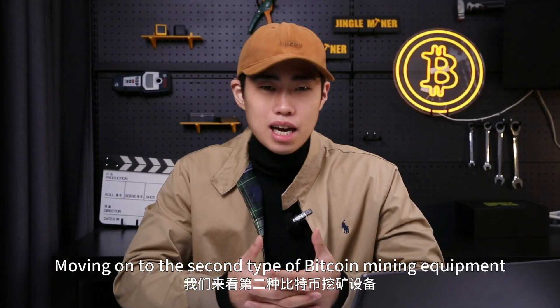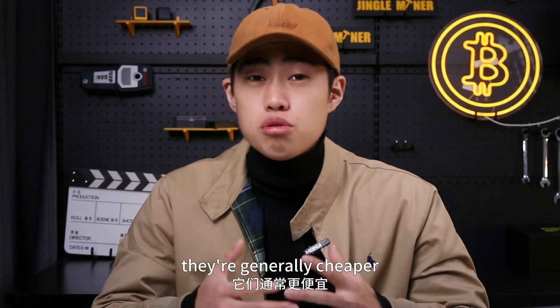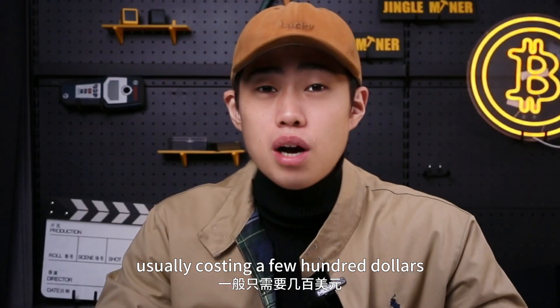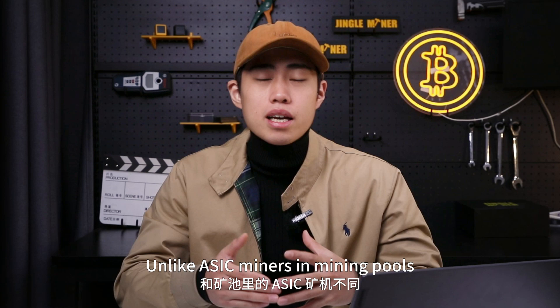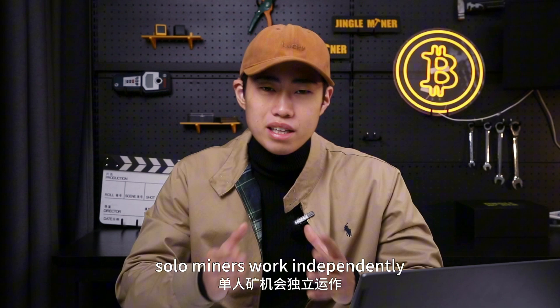Now let's move on to the second type of bitcoin mining equipment: the solo miners. They are usually cheaper, costing a few hundred dollars. And unlike ASIC miners that work in mining pools, solo miners work independently.